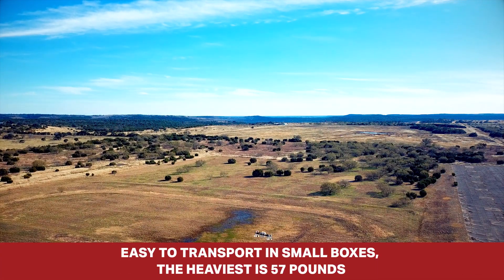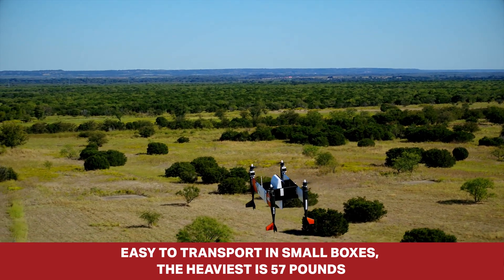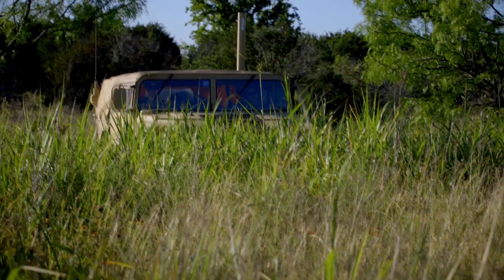What really sets it apart from all other competitors is the aircraft has no central fuselage, which means it breaks up into very small boxes. The heaviest component weighs 57 pounds, so you can imagine this makes it easy to put on the back of a truck.